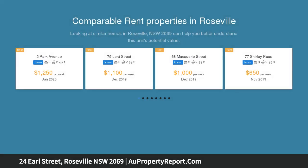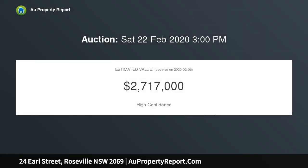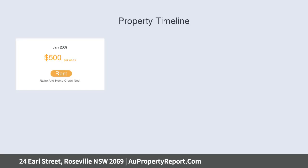This classic brick home provides a superb canvas to renovate, extend, and capitalize on a vast north-facing block. Currently offering three bedrooms, generous living areas including lounge, dining, and sunroom, with abundant under-house storage and laundry.